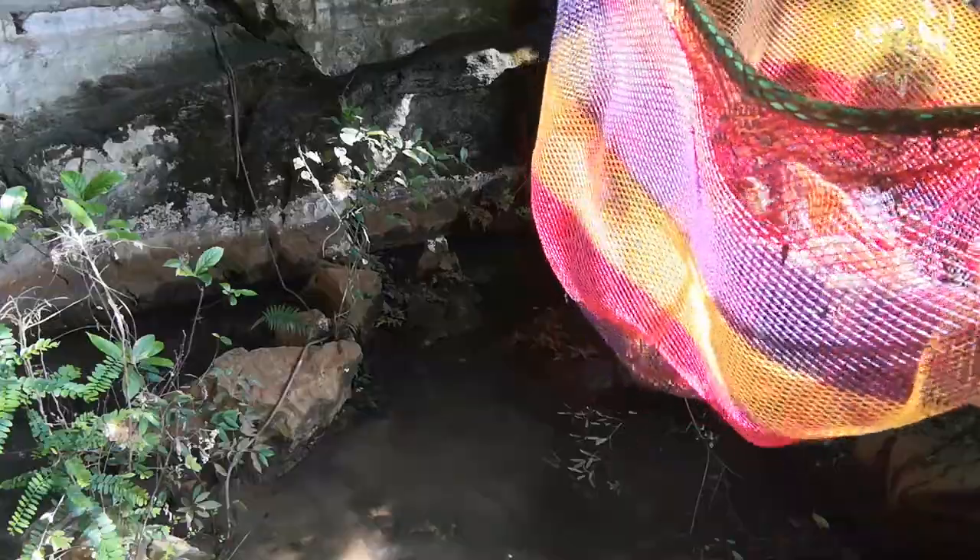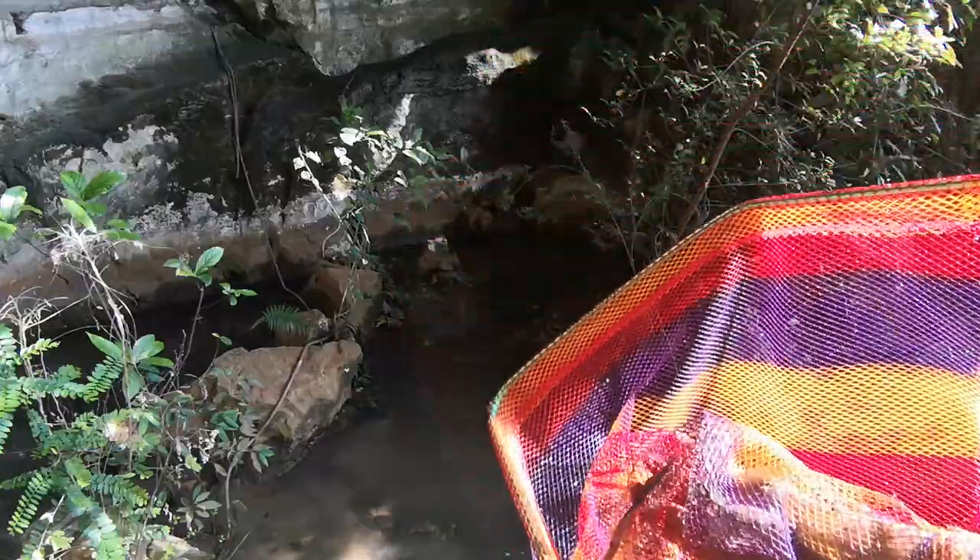I caught a little catfish. It was just sitting down in the shallows. Alright, let me see.